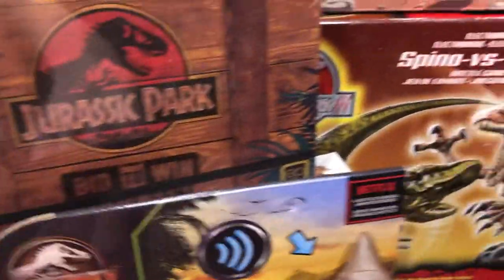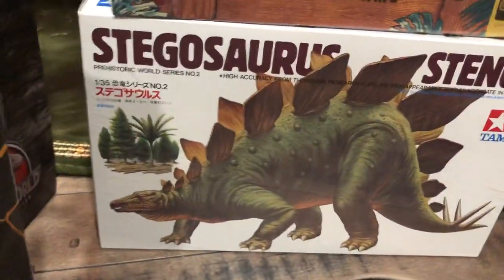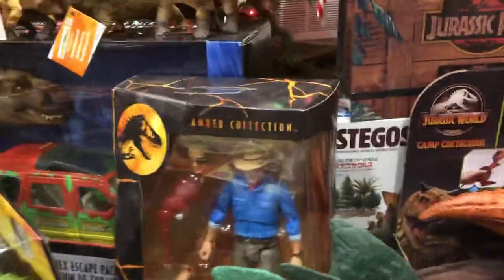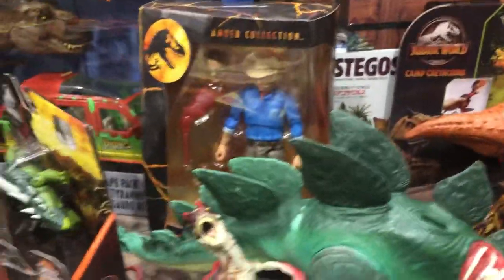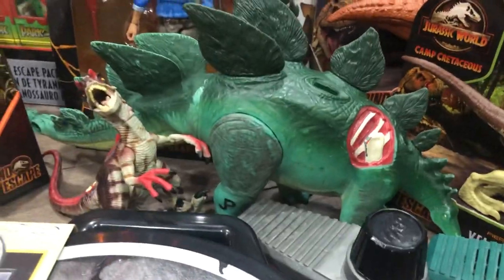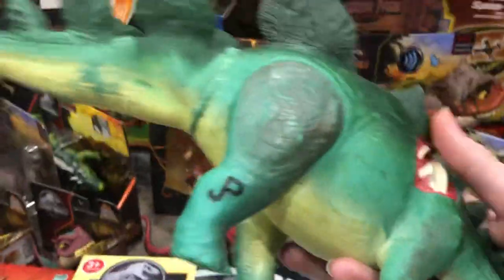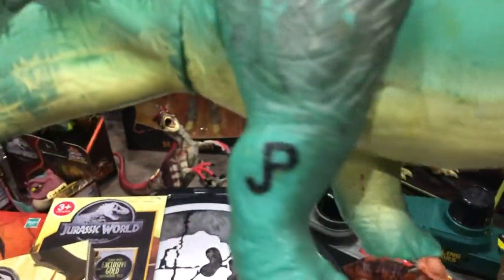I've got this classic Stegosaurus model set to put together. I have to break out the airbrush and paint that guy up, or I might leave it in package — I kind of like the art on the box. We've also got the Stegosaurus from the Jurassic Park Dinosaurs lineup. This one's missing the tail spikes and some of the plates on the back, but you can see it's different from the Lost World one because it has the JP on the leg and it's got this turquoise coloration.